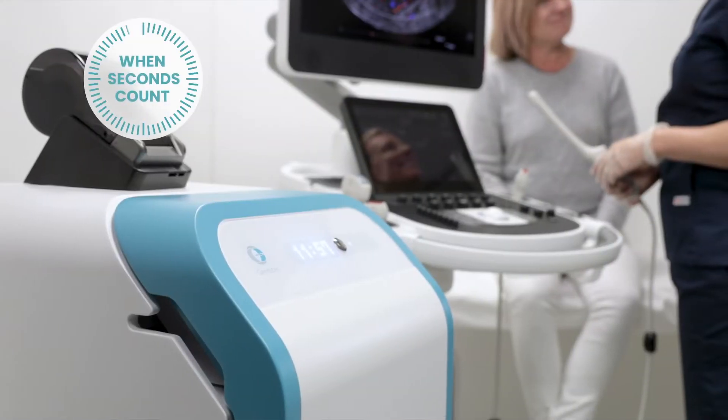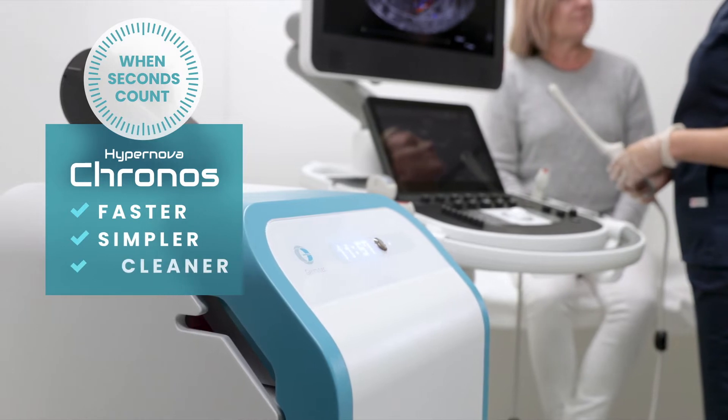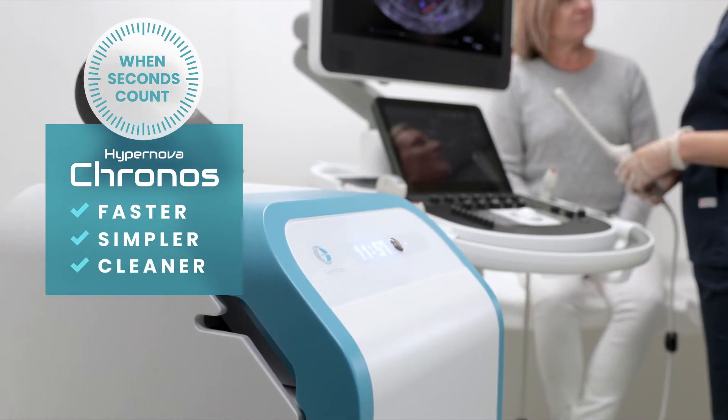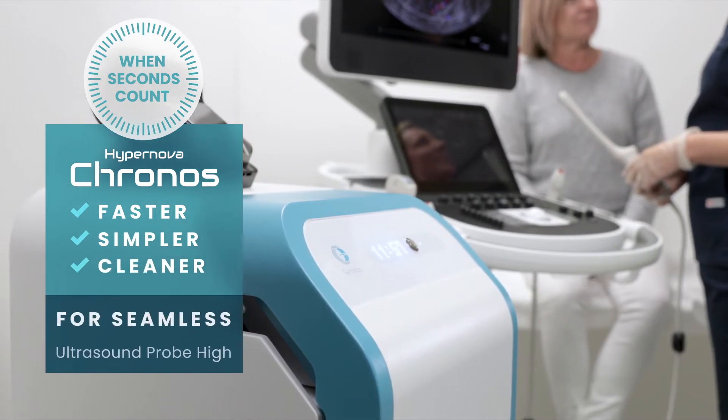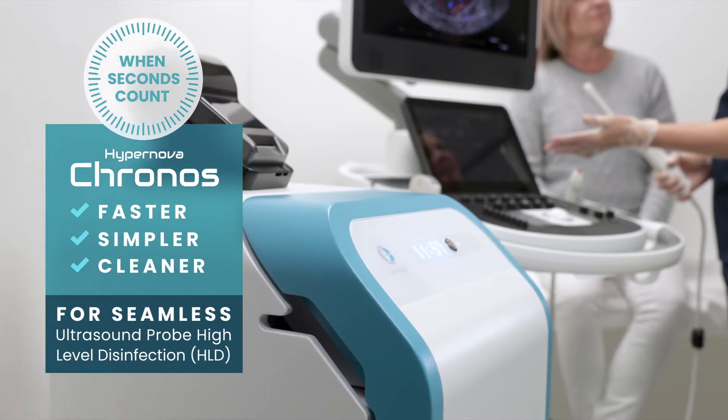When seconds count, Kronos delivers a faster, simpler, cleaner solution that reduces cross-infection risk for seamless ultrasound probe high-level disinfection, HLD.